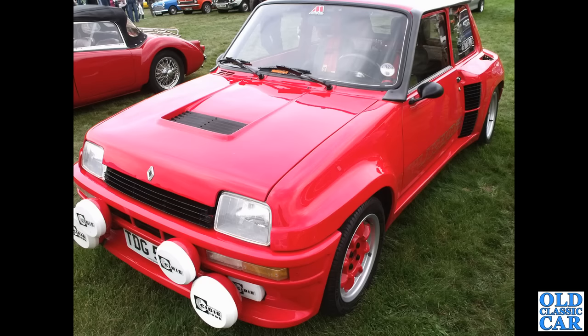A bit of a Group B rally weapon here — this is the Renault 5 GT Turbo of the early 1980s, with the engine behind the front seats.